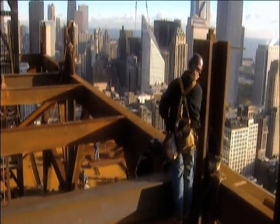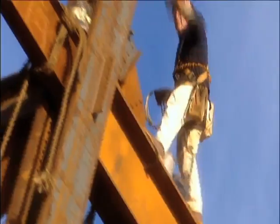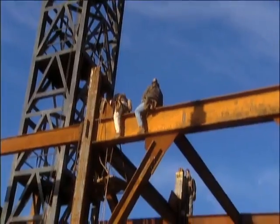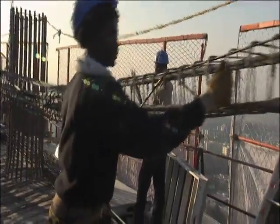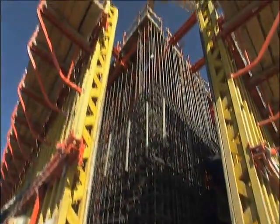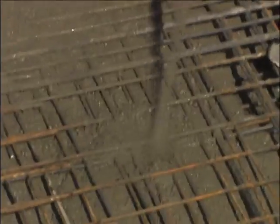We're used to seeing skyscrapers built like this — a cagework of steel girders hung in place by fearless ironworkers. So old school. In Madrid, they're doing it a totally different way: guys are bending steel rebar into crazy shapes, clamping it to temporary forms and injecting them with massive doses of concrete.